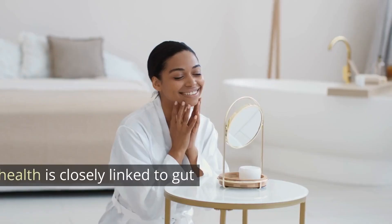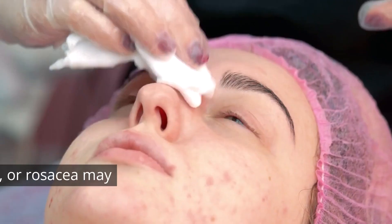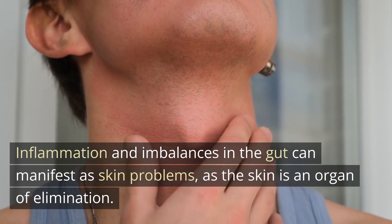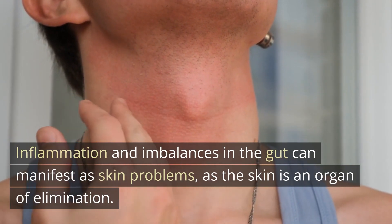Skin issues: believe it or not, skin health is closely linked to gut health. Conditions like acne, eczema, or rosacea may indicate an unhealthy gut. Inflammation and imbalances in the gut can manifest as skin problems, as the skin is an organ of elimination.